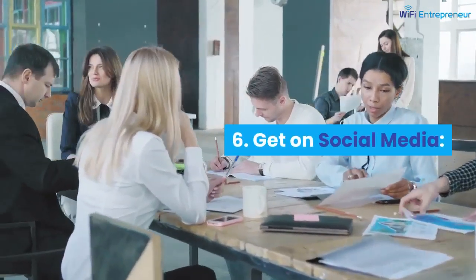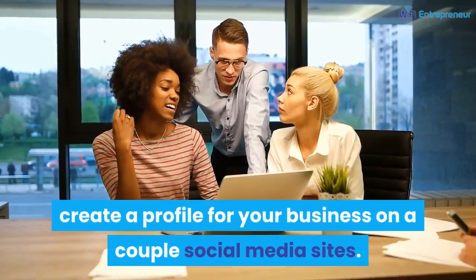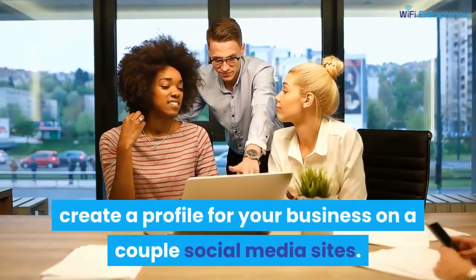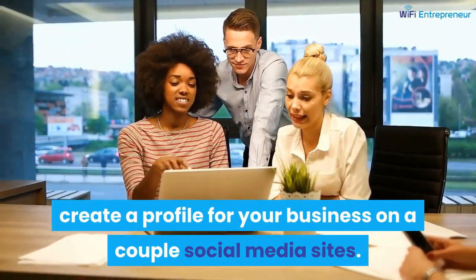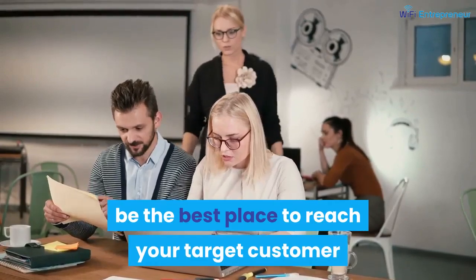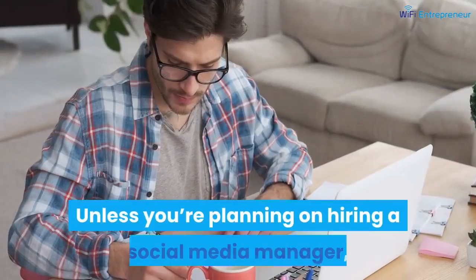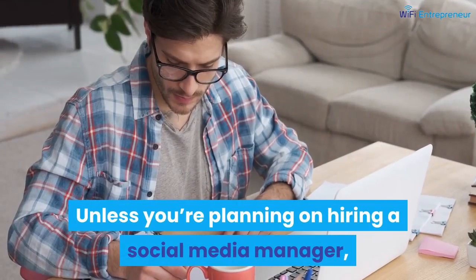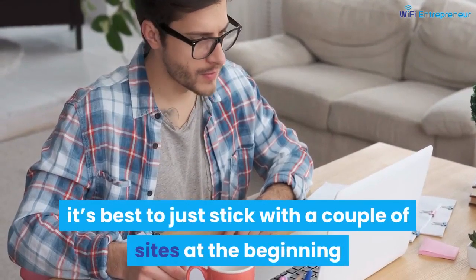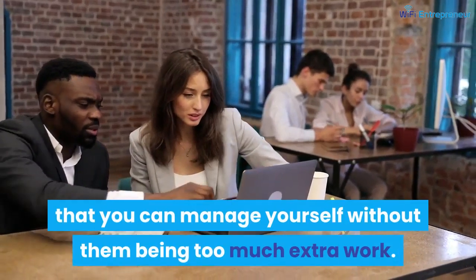Number 6: get on social media. Once your website is up and running, create a profile for your business on a couple of social media sites. Do some research to determine which sites would be the best place to reach your target customer, and sign up for just those. Unless you're planning on hiring a social media manager, it's best to stick with a couple of sites at the beginning that you can manage yourself without them being too much extra work.